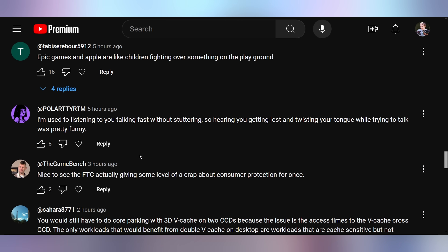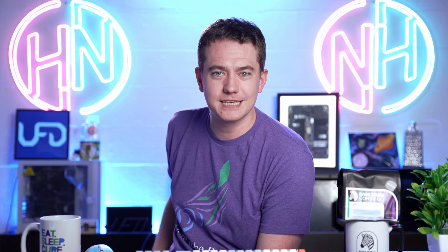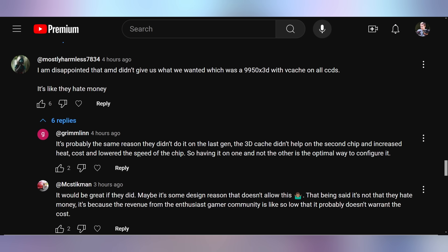Polar said they're used to listening to me talk fast without stuttering, so hearing me get lost and twist my tongue was pretty funny. It happens a lot — we just edit it out. You don't hear my tongue twists because I restart. If you really pay attention you can tell there are sentences cut short because I have to expel air after the fact. Mostly Harmless said they're disappointed that AMD didn't give us a 9950X3D with V-Cache on all CCDs, saying it's like they hate money. The responses were essentially that there's probably an engineering or technical difficulty — I don't think it has to do with hating money.